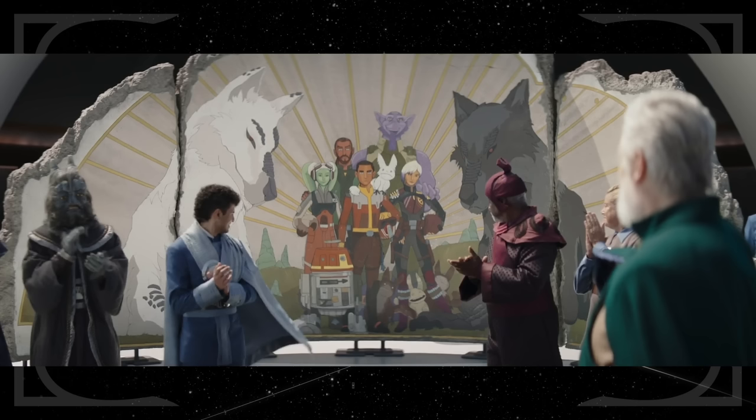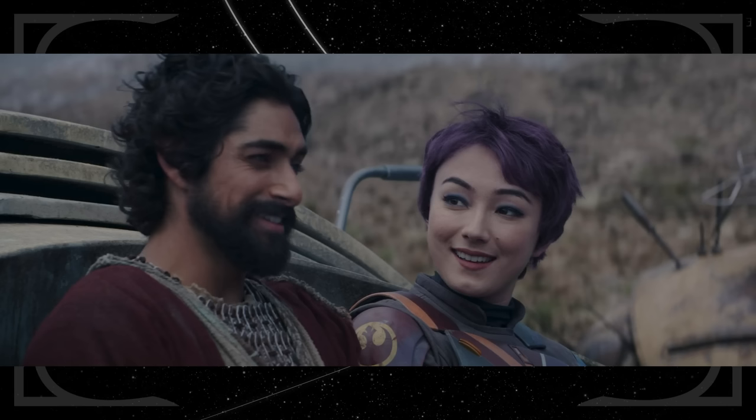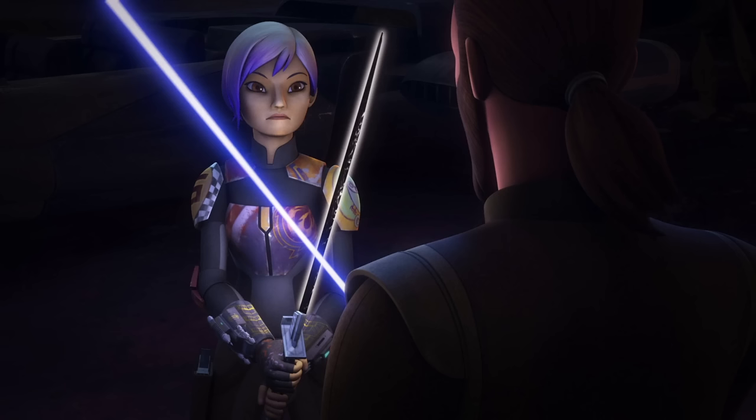Zeb gets his first name drop of the series, which is great. We've seen him already in Sabine's mural on Lothal and as a friend of Carson Teva's in The Mandalorian Season 3. Ezra mentions Sabine's previous training that he witnessed in Star Wars Rebels, specifically where he was part of her lessons learning to wield the Darksaber.